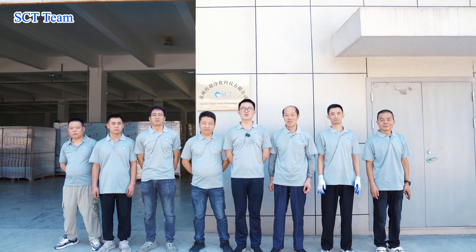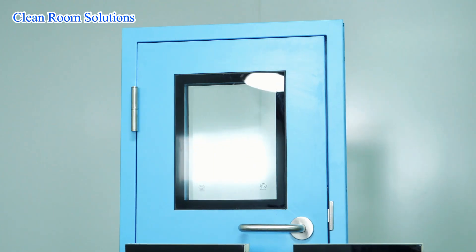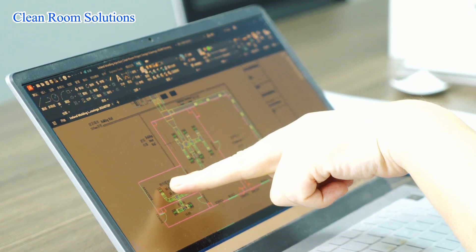Welcome to Suzhou SuperClean Technology Corporation Limited. This is the cleanroom selector SCT brand. Started from manufacturing cleanroom fans in 2005, Suzhou SuperClean Technology Corporation Limited has already become a famous cleanroom brand in the domestic market.